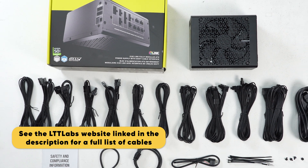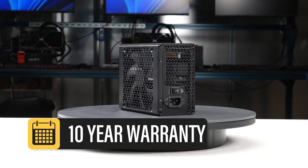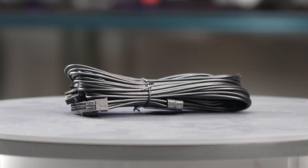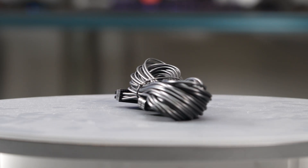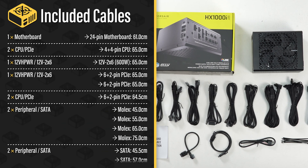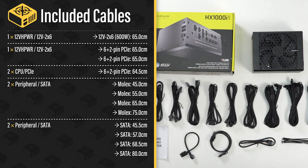The HX1000i Shift is accompanied by the accessories as shown and supported by a 10-year warranty, which is expected for a power supply of this class. The fully modular cables are of excellent quality — they have plastic insulation and are really flexible, and should cause no problems while building and cable managing your computer. The provided cable set includes a single 12-volt 2x6 cable, allowing it to power all types of high-wattage GPUs.